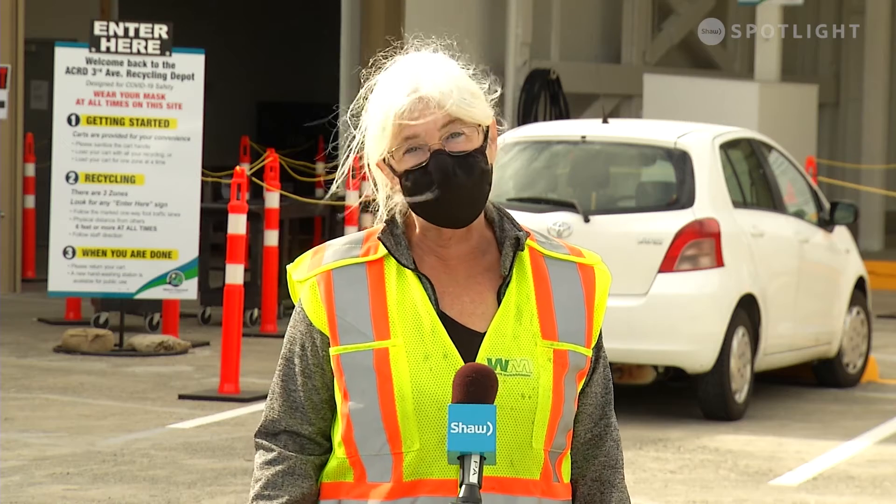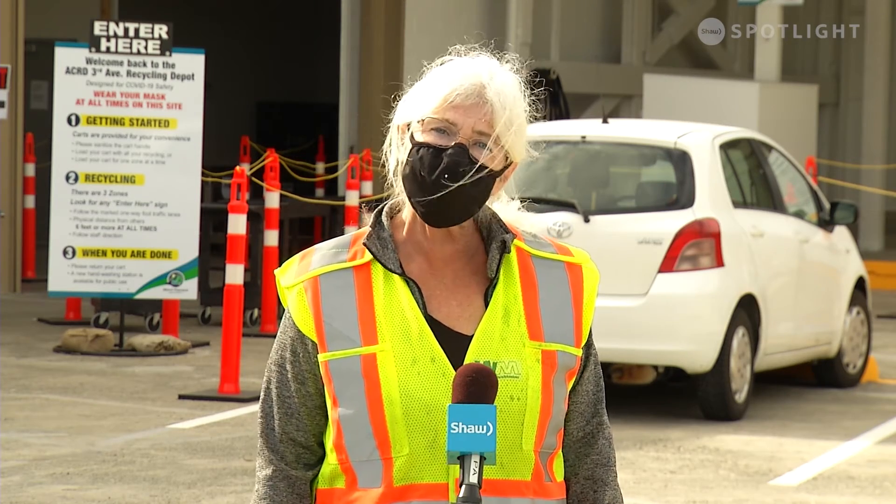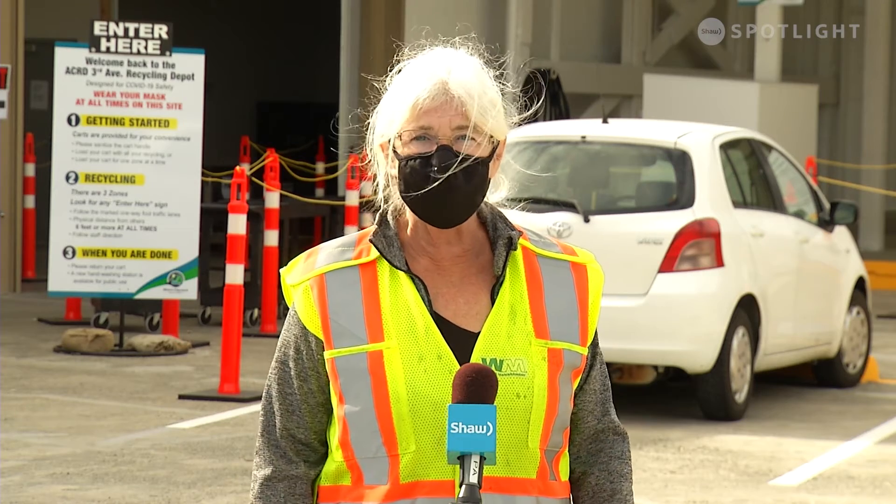Then the glass jars — clean, no lids — the plastic containers, tin cans, coffee cups, all that. Same idea, just different containers. Your white styrofoam, colored styrofoam, and the soft stretchy plastic bags.